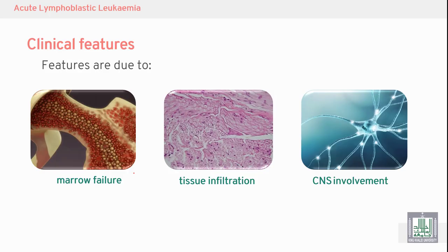The clinical features of acute lymphoblastic leukemia begin with marrow failure. Malignant cells cause the marrow to produce a large number of malignant cells at the expense of normal red blood cells, white blood cells, and platelets. The malignant cells then leave the marrow, go to the blood, and from the blood go to the tissues.